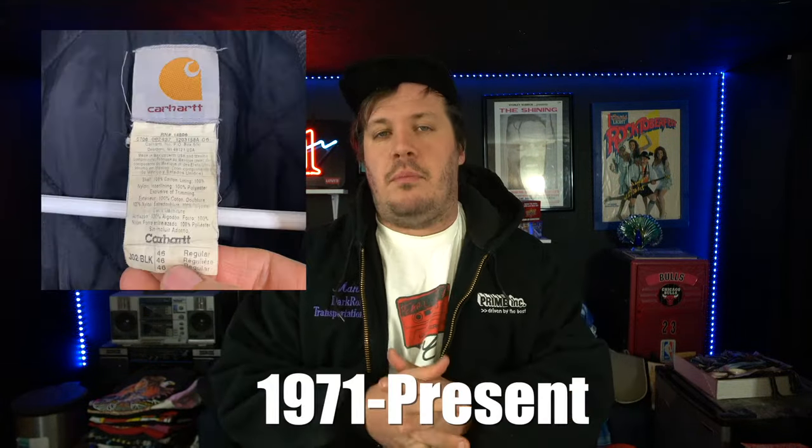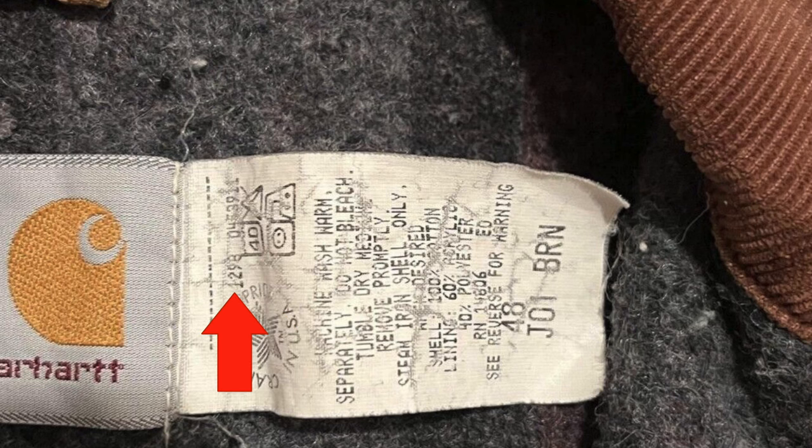Care tags were required on all garments sold in the United States in 1971 by government rule. That doesn't necessarily mean all care tags had date information right away — the earliest ones appear to have just general wash instructions. But later, perhaps late 70s to early 80s, Carhartt started documenting the month and year of production with a three or four digit code. For example, 1289 for December 1989, or 0192 for January 1992. Sometimes the leading zero in the month was omitted, so you might see 193 for January 1993.